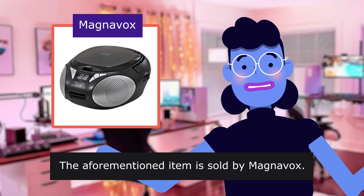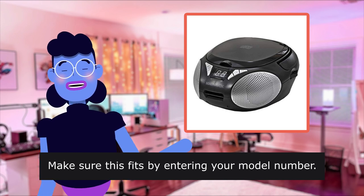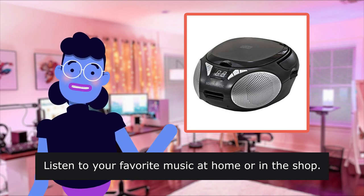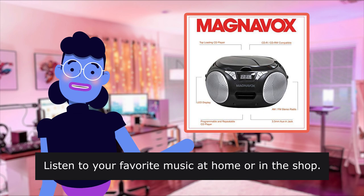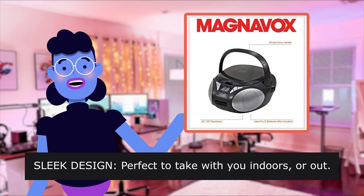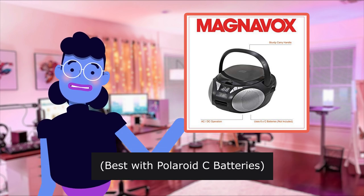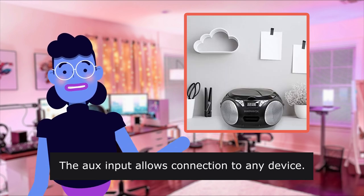The aforementioned item is sold by Magnavox. Make sure this fits by entering your model number. Listen to your favorite music at home or in the shop. Sleek design, perfect to take with you indoors or out. Best with Polaroid C batteries. The aux input allows connection to any device.